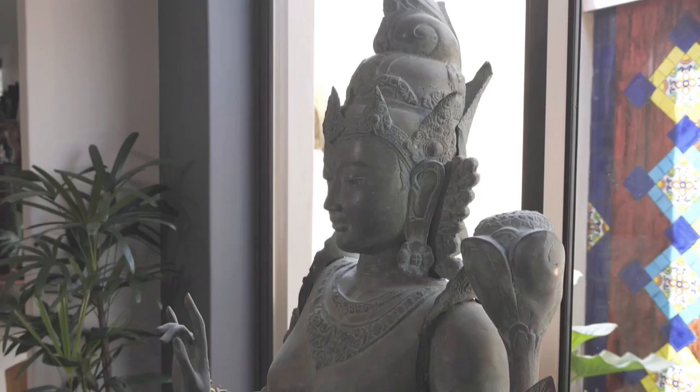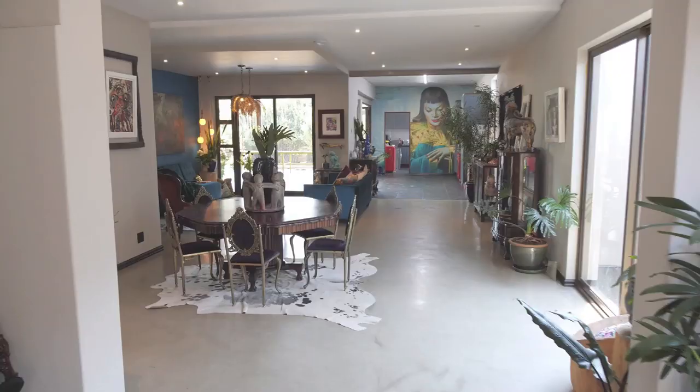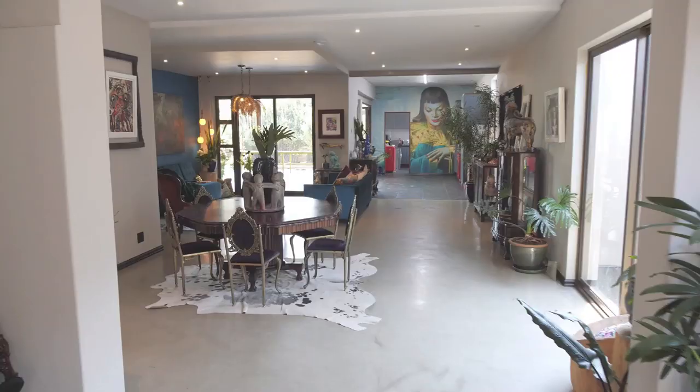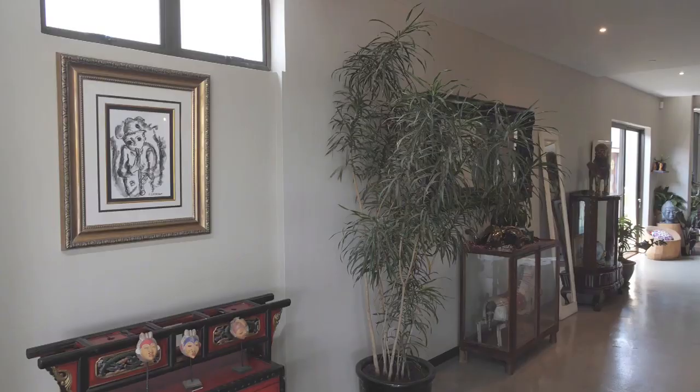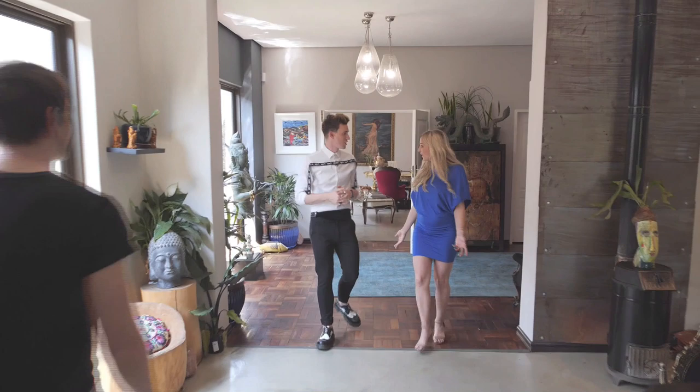Me being a fashion designer obsessed with color, and Vicky, my husband, having such a great eye for interiors and color — we make a perfect combination when it comes to deciding what we want in our home. Vicky's influence has been taking pieces they've bought over the years and curating them into looks and installations.